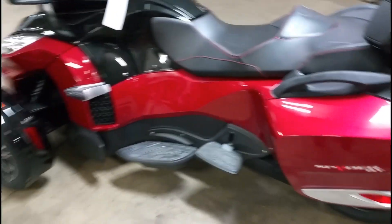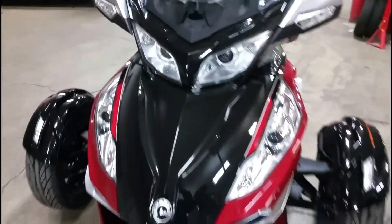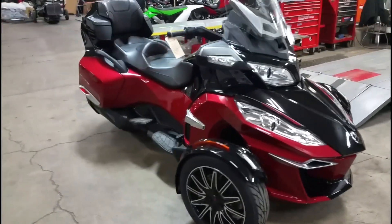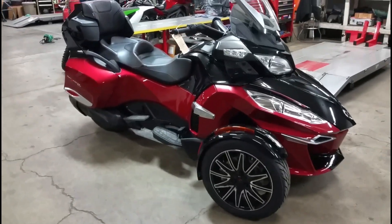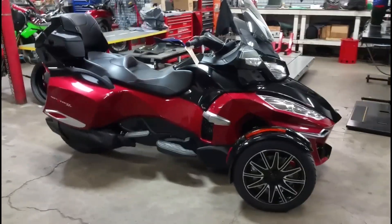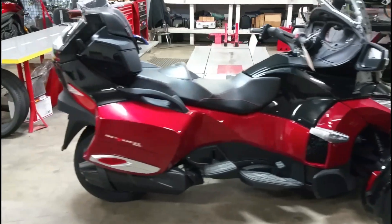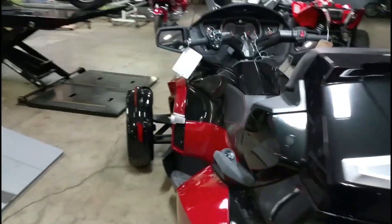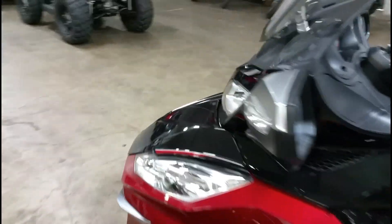So literally moments later I'm back here in the shop with it to give her a look over, check tires and that stuff. I was asking the GM in the store, my awesome boss Travis, when the F3s were coming in because I get so many people asking — customers with RTs are even interested in these things. He said it should be by end of the month, but he hasn't received a shipping list or VIN numbers in advance yet.